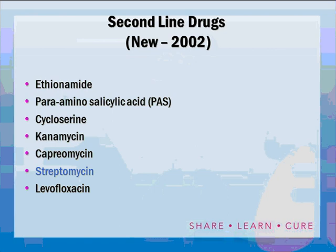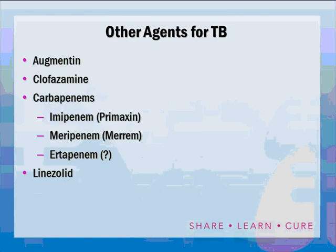Second-line drugs include ethionamide, para-aminosalicylic acid — also known as PAS — cycloserine, kanamycin, capreomycin, streptomycin — which was formerly a first-line drug but has now been moved to second-line — and quinolones such as levofloxacin. There will be additional drugs discussed that are not approved for TB, including Augmentin (amoxicillin-clavulanate), clofazamine, some carbapenems such as Primaxin and Meronem, and linezolid.